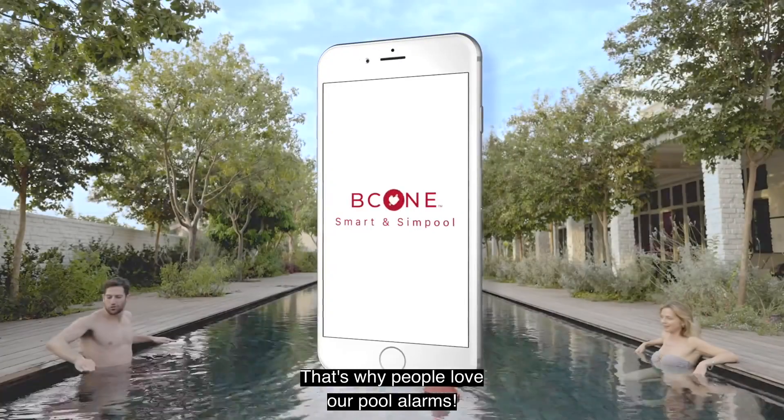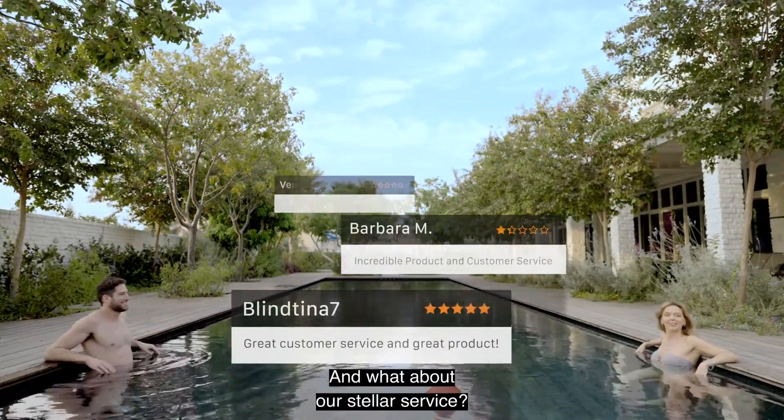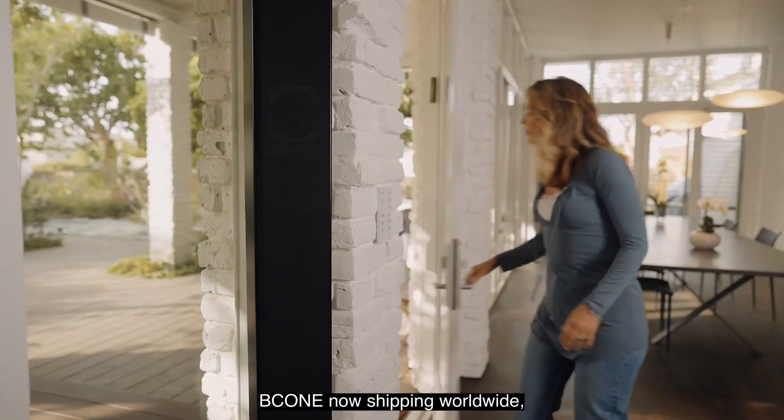That's why people love our pool alarms. Let's float some product reviews. And what about our stellar service? Oh yeah! B-Cone now shipping worldwide.